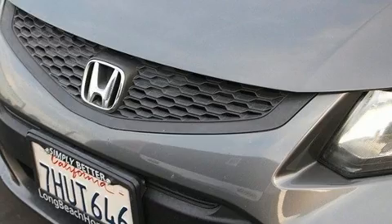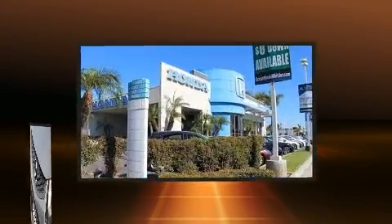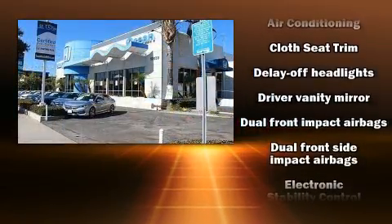Honda infused the interior with top-shelf amenities such as one-touch window functionality, a trip computer, remote keyless entry, and power windows.